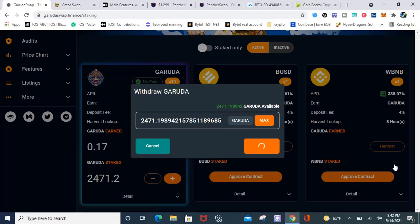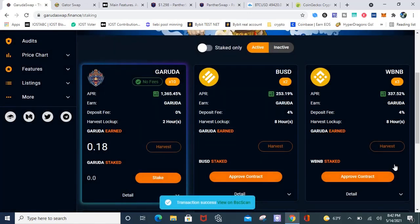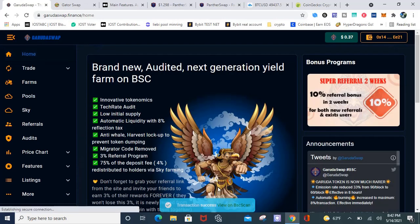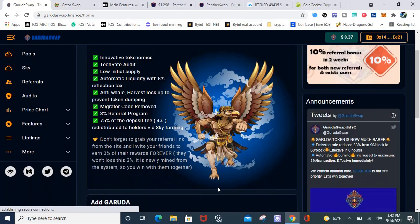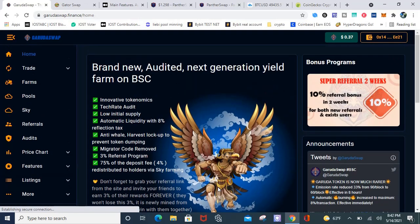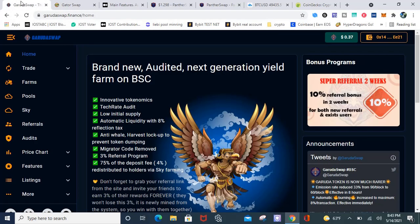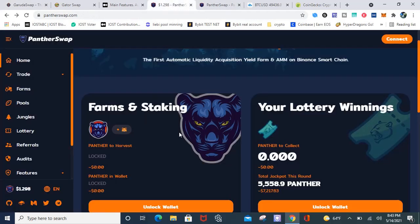I might get back into Garuda, I don't know, but I will continue to stake because I don't think this platform is going to scam out unless there's some type of outside attack on the platform. So that's what I want to do with that one. But before I do, let's go over some of the features because nobody's really talking about these features.